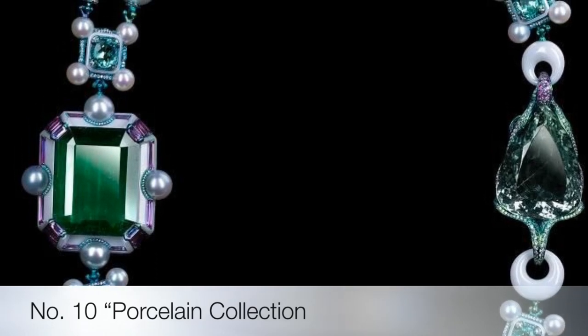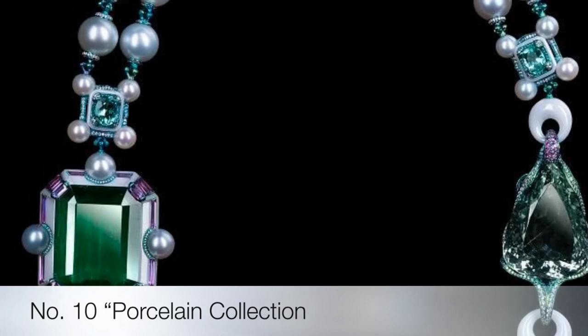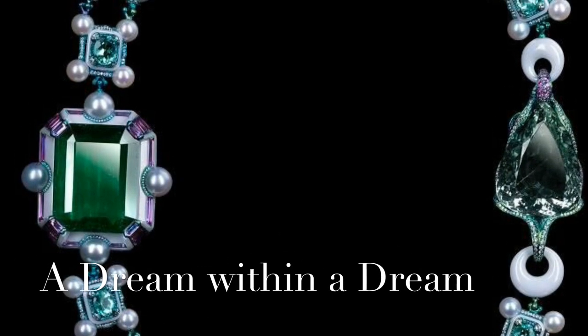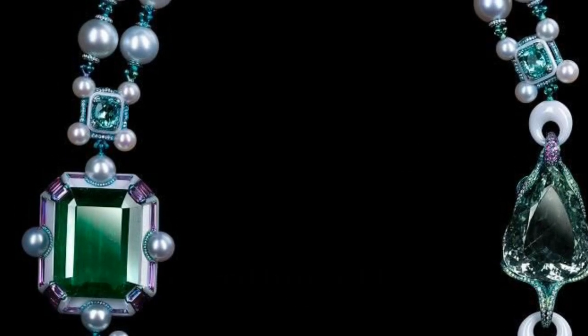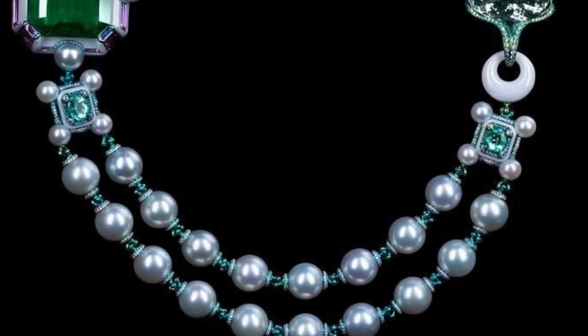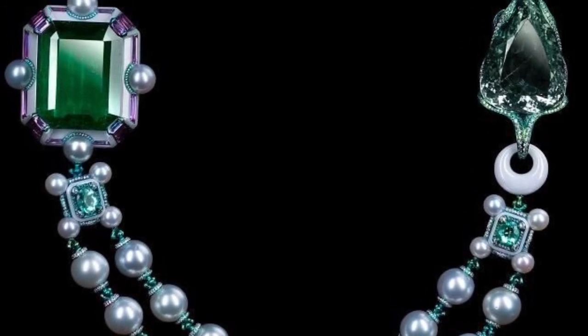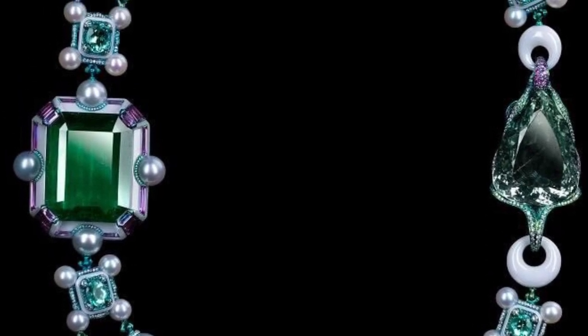Number ten on the list is the Wallace Chan porcelain collection. 'A Dream Within a Dream' transformable necklace is made with a 96.71 carat emerald, a 74.35 carat pear-shaped aquamarine, south sea pearls, rubelite, emeralds, pink sapphires, green tourmalines, amethyst, diamonds, titanium, and the Wallace Chan porcelain.